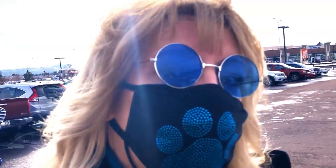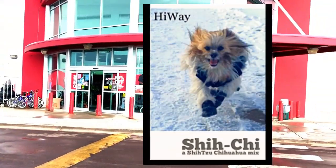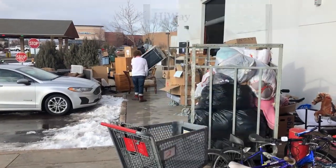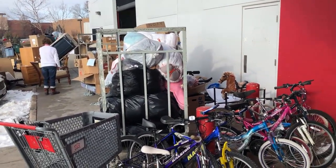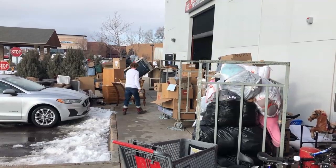I wanted to show you my new mask that I got in honor of my dog Highway, so let's just go on in. Seriously, look at all those donations — oh my gosh, it's probably going to be another good week or so at this thrift store.